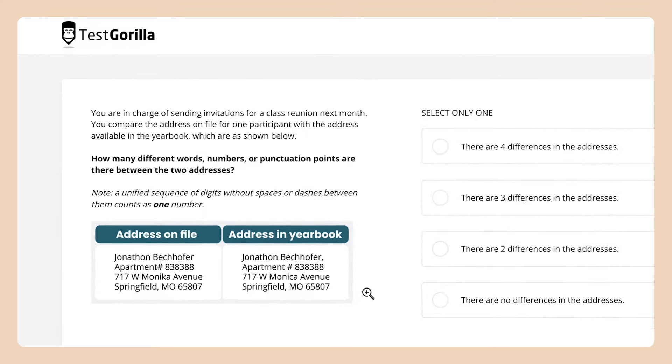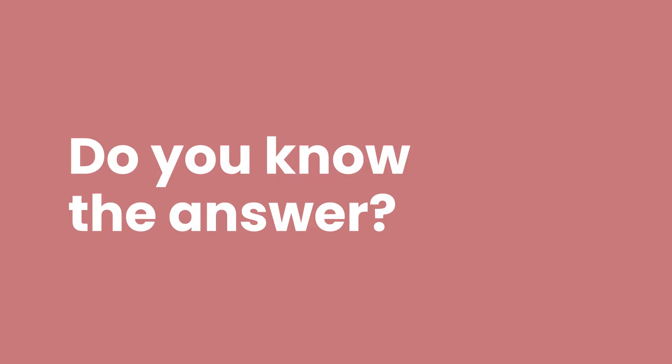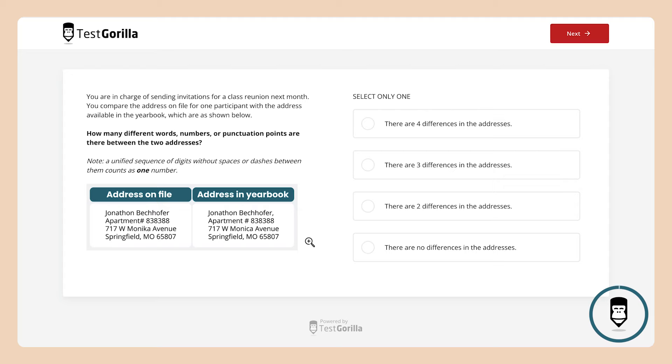Let's take a look at some of the sample questions and find out. In this first question, candidates are presented with two different sets of texts. They then have to carefully examine the two sets and spot the differences. In the workplace, this type of skill ensures data is consistent and error-free, especially between two copies. What about you — can you spot the differences? Take some time right now and try it for yourself. Time's up — here's the correct answer.